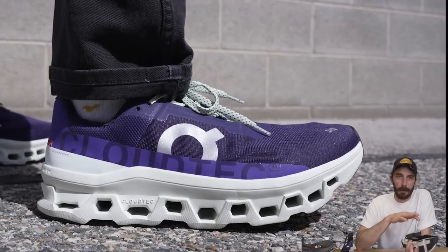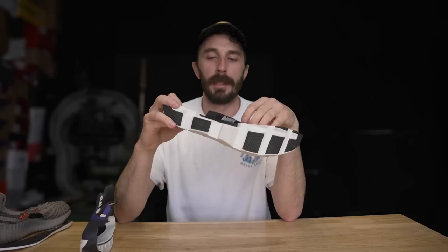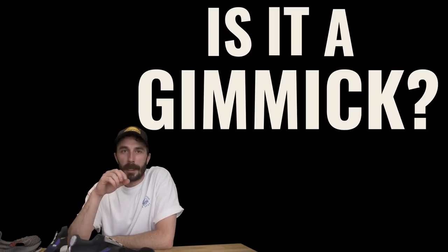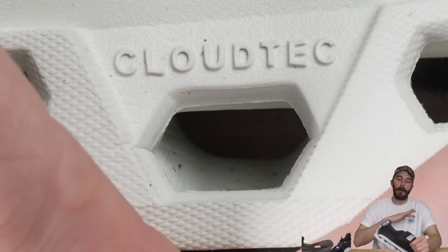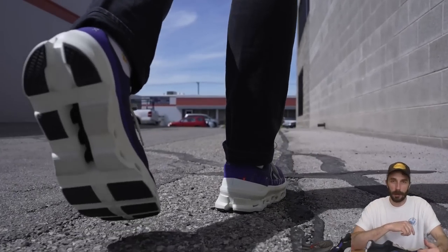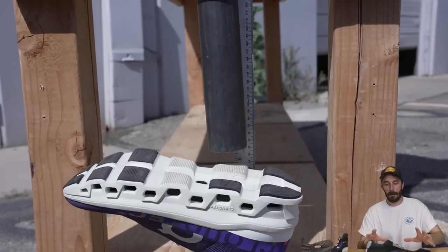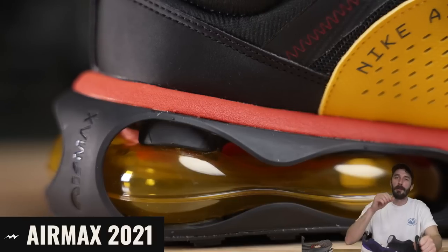My original assumption that this midsole was all about rebound and energy return was wrong — it seems to be all about comfort, with the Speed Board providing the springiness. So is it a gimmick? To me, a gimmick is when a shoe has a feature with a claimed benefit that isn't actually there — like Hexalight. I think Cloud Tech is just a little bit gimmicky but far from a full-blown gimmick, because it clearly works; it just didn't perform as well in energy return testing as the positioning implied. And the shoe hits a great aesthetic sweet spot — it looks like a gimmick without being so overtly gimmicky that you look like you're wearing a kid's shoe.